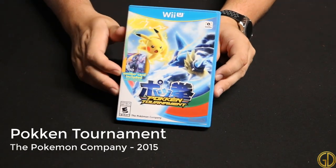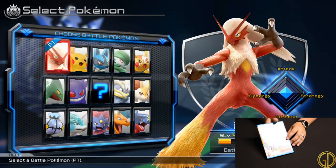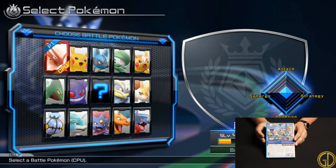Pokken Tournament was released in 2015 by the Pokemon Company and is a fun 3D open arena fighting game set in the Pokemon universe. I actually really enjoyed playing this game.